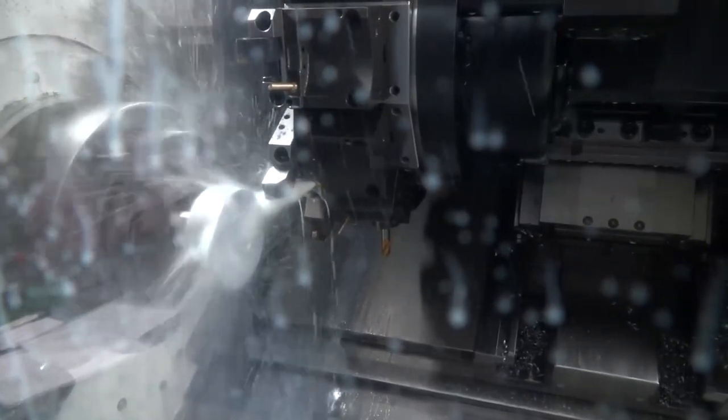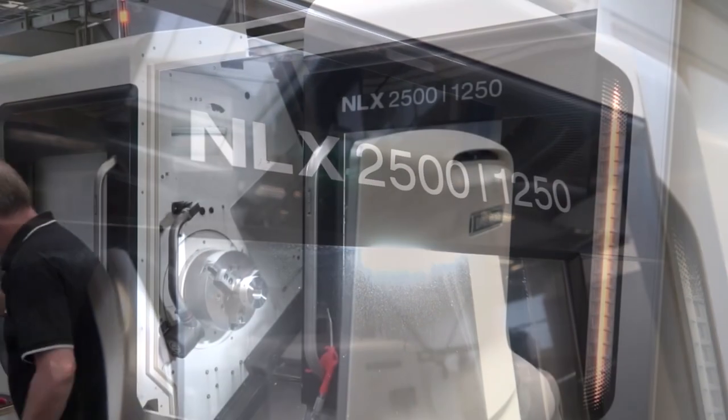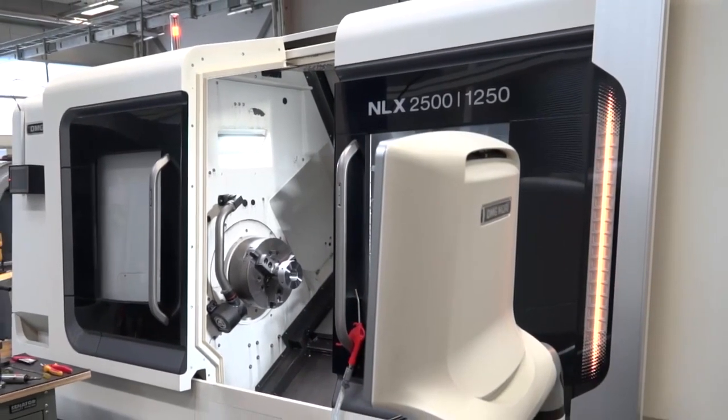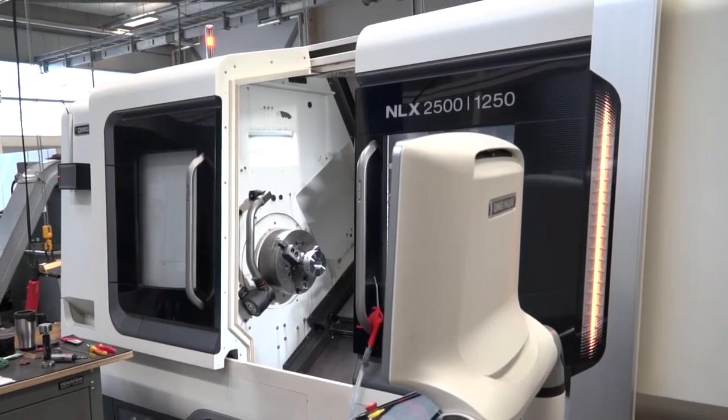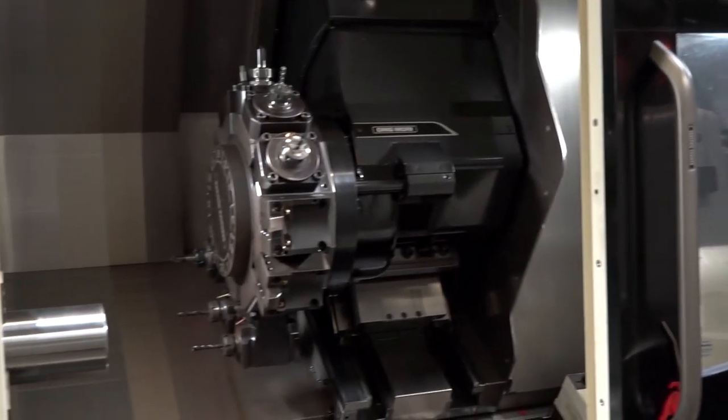The investment is worth the returns. The NLX 2500 is one of DMG Mori's popular machines - why have you got two here? It's the next generation of the NL 2500. It was the right move for us. We accept that it's new technology and although we had a few teething problems with the guys moving across from the old to the new technology, they've bought into it and we get the performance we've been looking for.